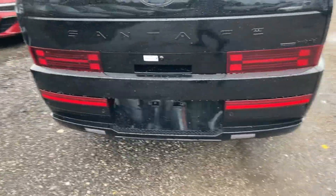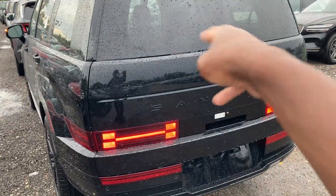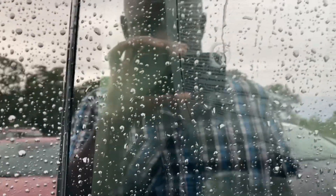LED taillights back here as well, more sensors, 360 cameras, and a foot-activated liftgate. Santa Fe badging blacked out with the Hyundai logo in the middle, and another camera on the side. This one is rated to tow up to 6,000 pounds. Fuel door — throw 87 regular in there.